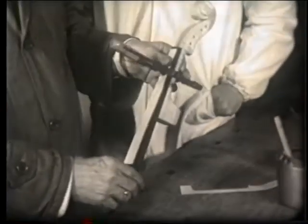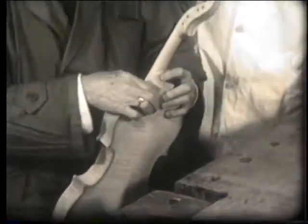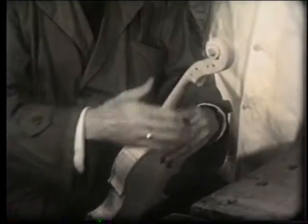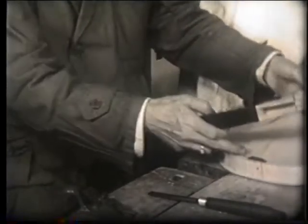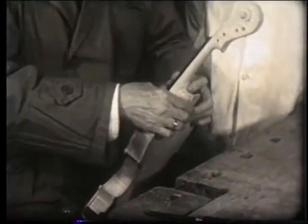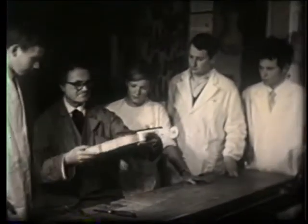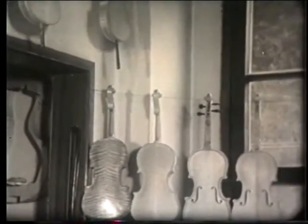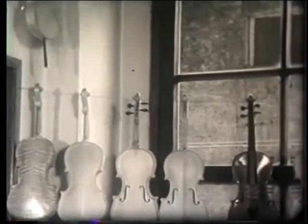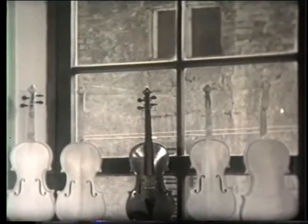The finished neck is then fitted into the soundbox. At the lower end of the top, the ebony tailpiece holder, 36 mm long, is finally applied. The violin, now in the white, moistened and sanded, undergoes its seasoning. But the violin is not yet finished.